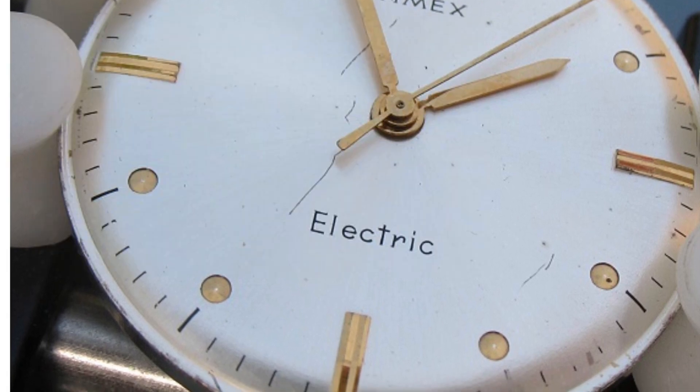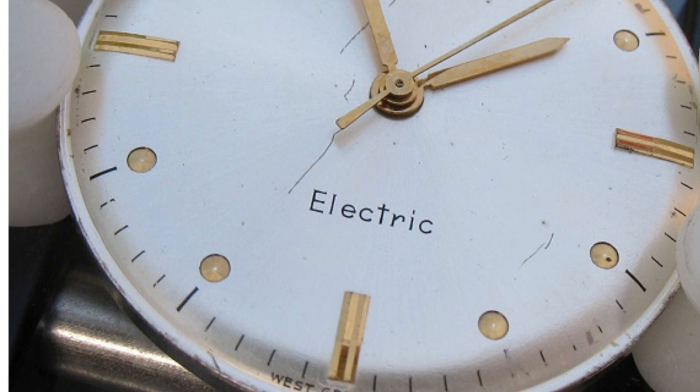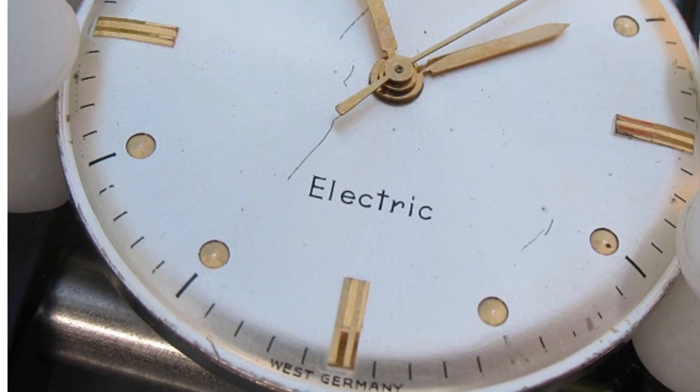Some electric Timex models did actually use this module — as you can see, this one was stamped as West Germany at the bottom.